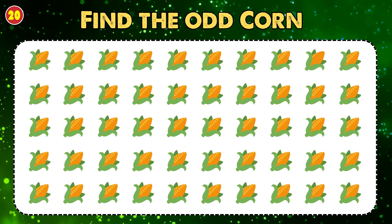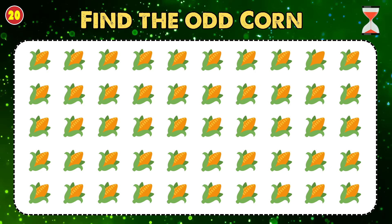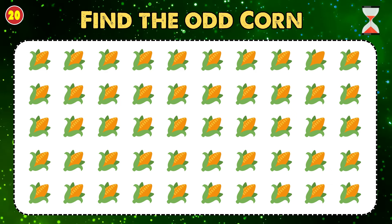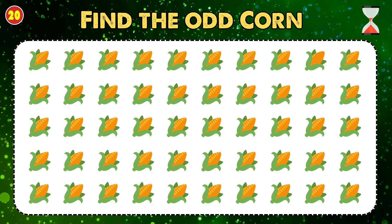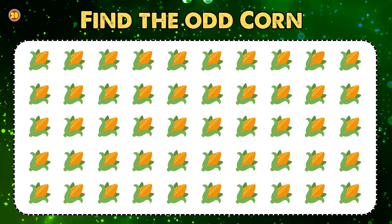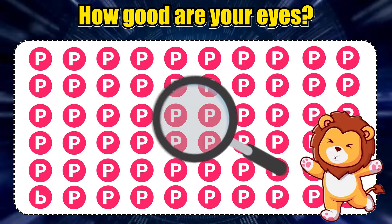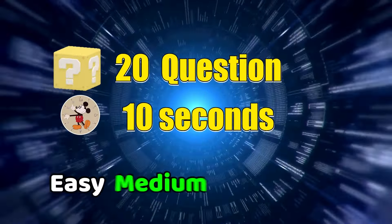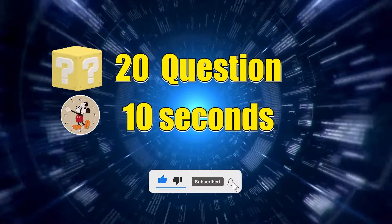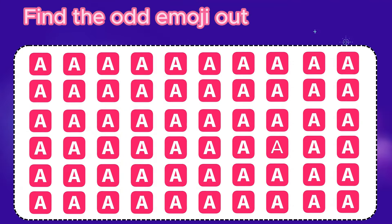Find the odd corn. Let's test your eye skills together. We will have easy, medium and difficult levels. Fighting! Now subscribe to the channel and let's get started. Find the odd emoji out.